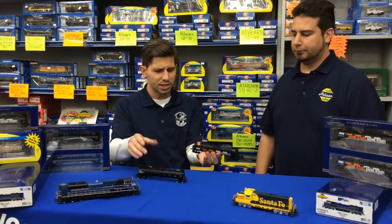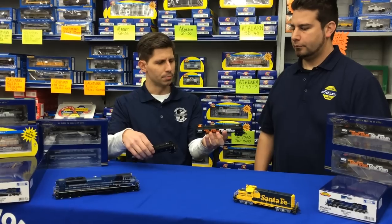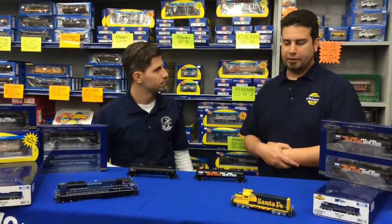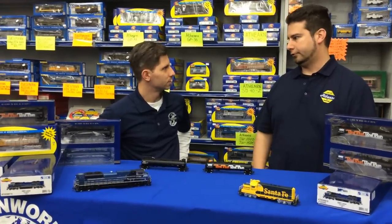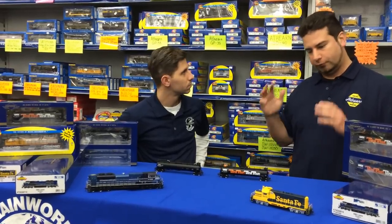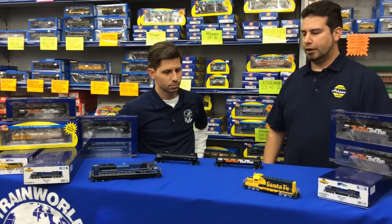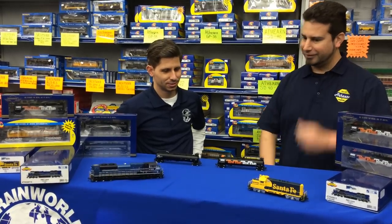Do you see a difference between modelers going for different eras, or is it really your own personal cup of tea? It's your own personal cup of tea. Some guys are into the modern era but still like the old billboard version and they'll go for it. Some guys are the opposite — they just want to model exactly their era. We've allowed the different paint schemes to accommodate that. This is the great thing about model railroading: you can put your own spin on it.